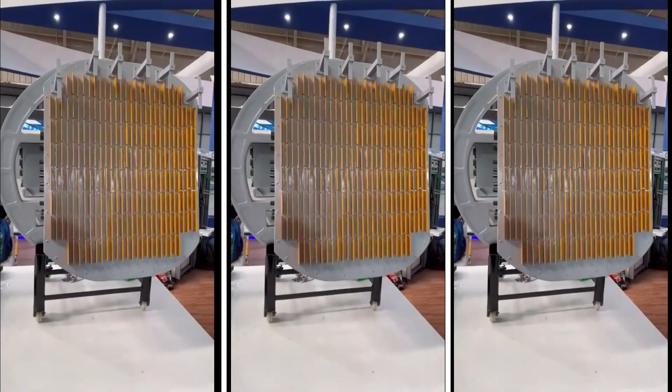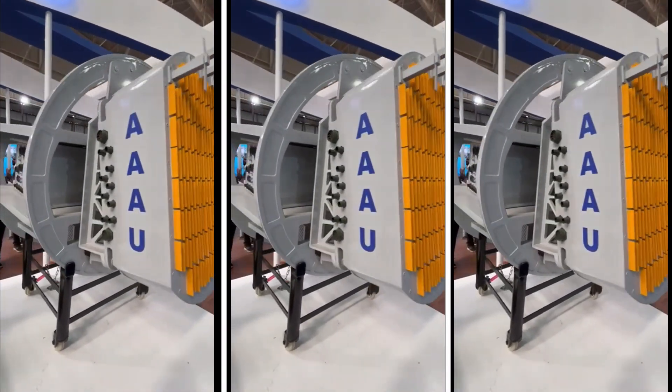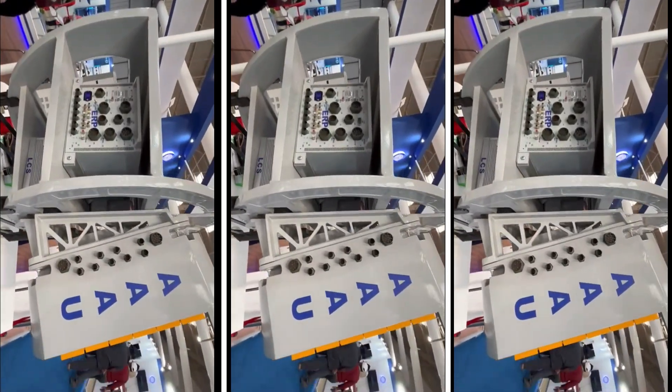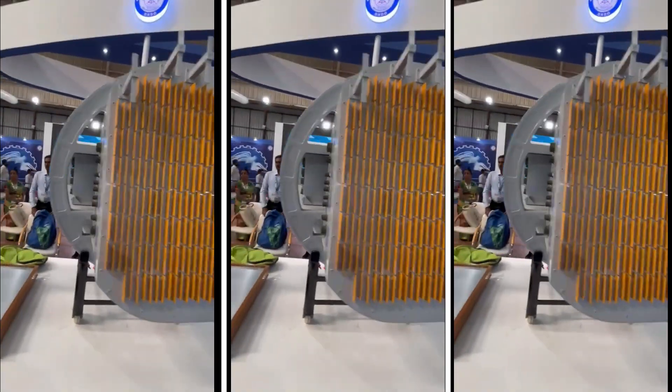Based on discussions during Aero India 2023, HAL will commence integration of the Uttam AESA radar in LCA Mark 1A once it has completed the integration of the Israeli ELM-2052 radars procured under the existing contract.